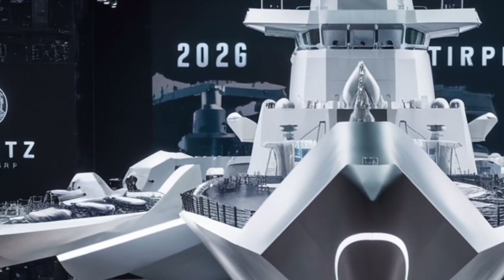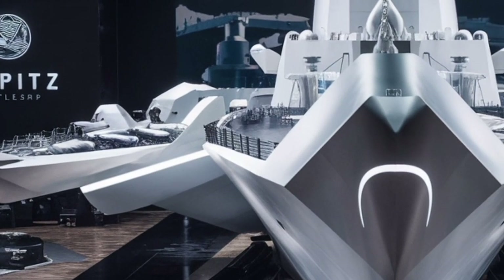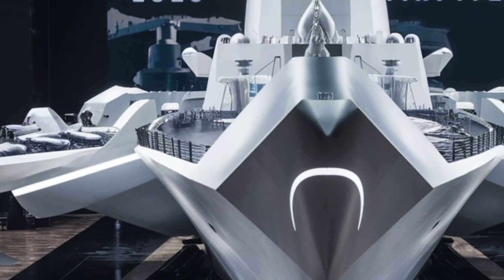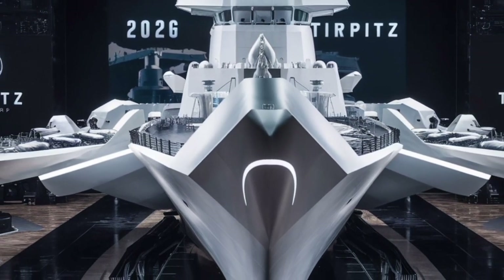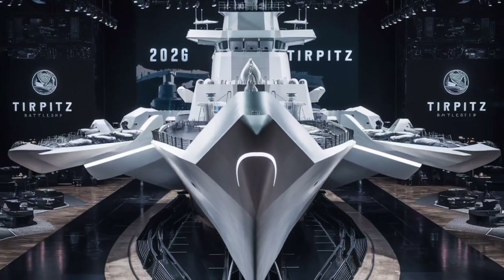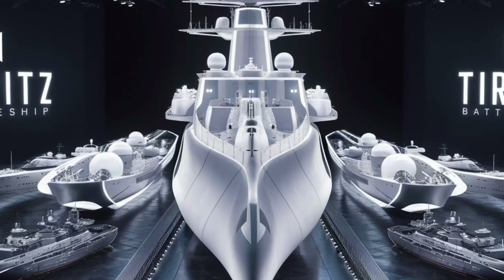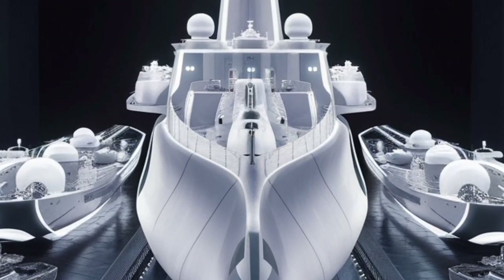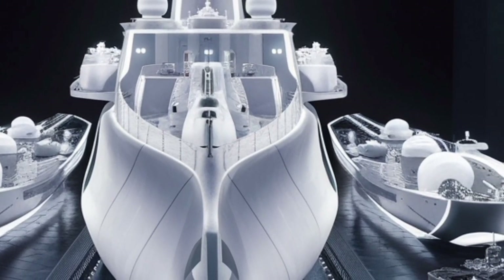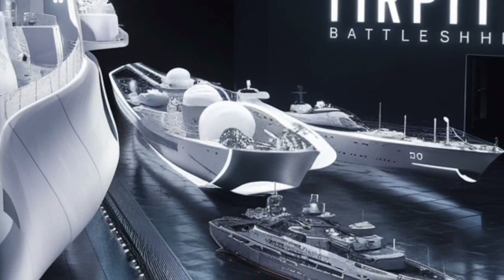What truly sets the 2026 Tirpitz apart is the symbolism behind its name. The original Tirpitz was known for its raw presence and fear-inducing reputation. The modern incarnation transforms that legacy into something broader — a demonstration of intelligent force, advanced engineering, and adaptability. It's no longer just a massive gun platform; it's a strategic, technological centerpiece capable of shaping conflict outcomes across sea, air, and digital domains.